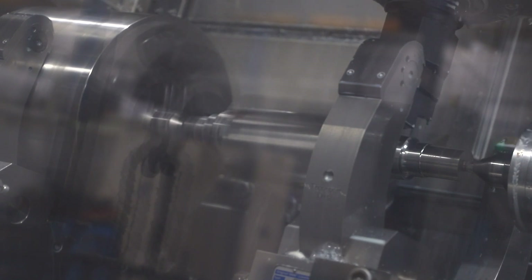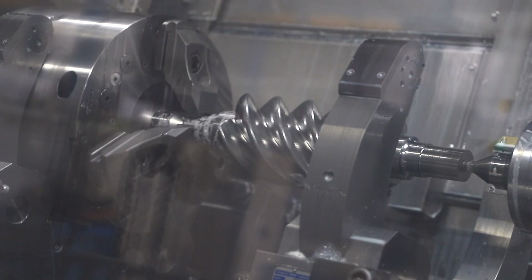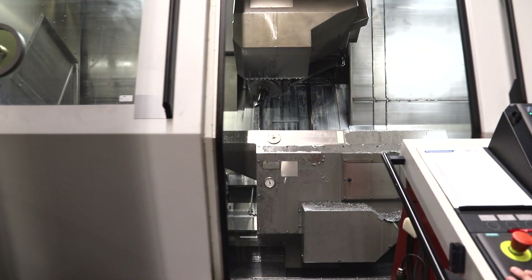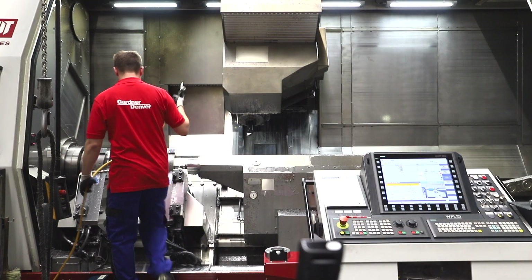An Air End is the heart of a compressor, and therefore it is critical that it is manufactured to the highest possible standards, an objective that Gardner Denver's center of excellence strives to achieve. Every step of the Air End manufacturing process,